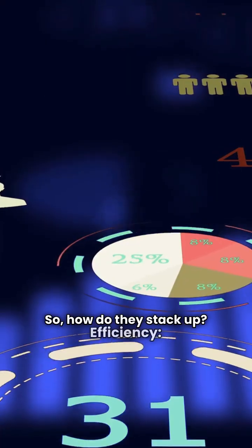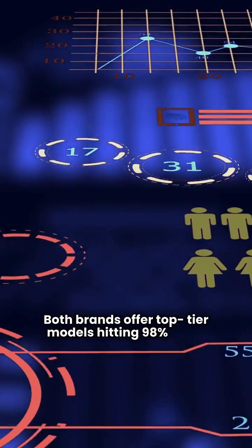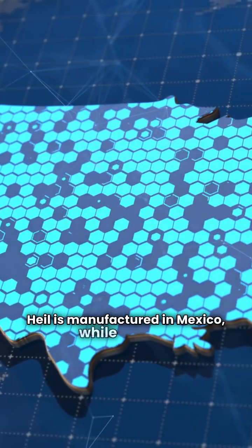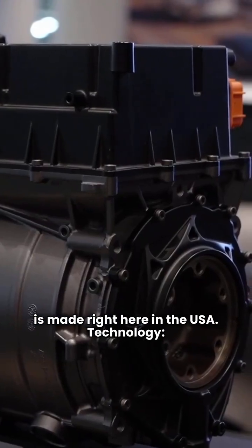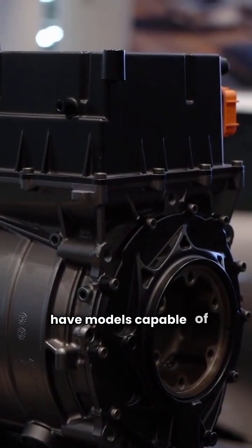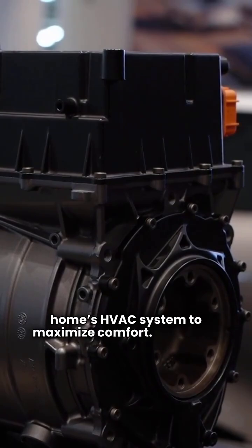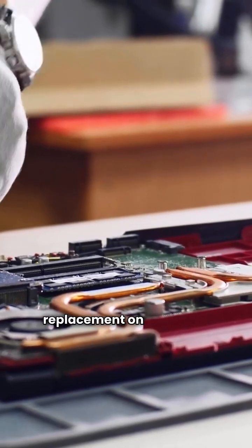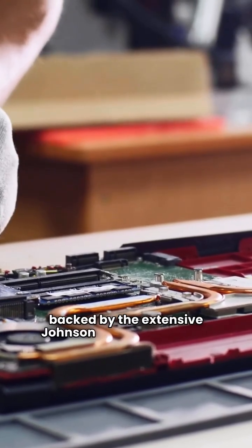So how do they stack up? Efficiency: both brands offer top-tier models hitting 98% AFUE. Manufacturing: Heal is manufactured in Mexico, while Luxair is made right here in the USA. Technology: both brands utilize modern ECM motors and have models capable of communicating with your home's HVAC system to maximize comfort. Warranty: Heal stands out with their no-hassle unit replacement on high-end models, while Luxair is backed by the extensive Johnson Controls network.